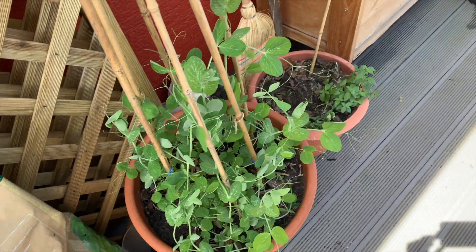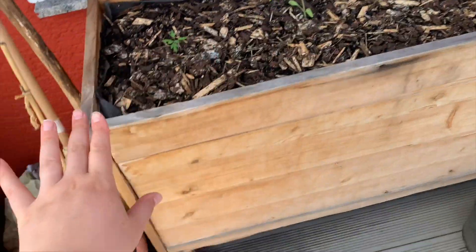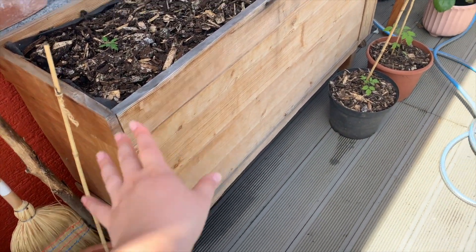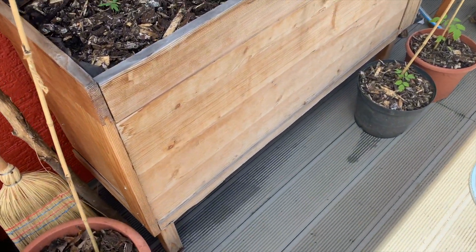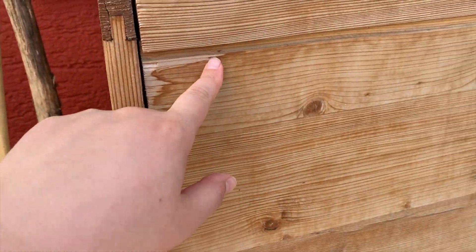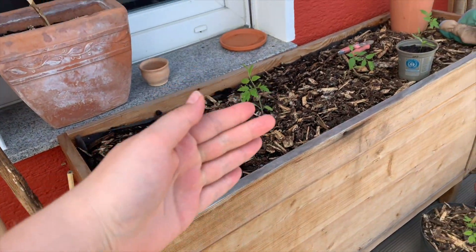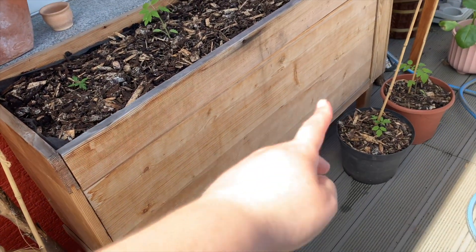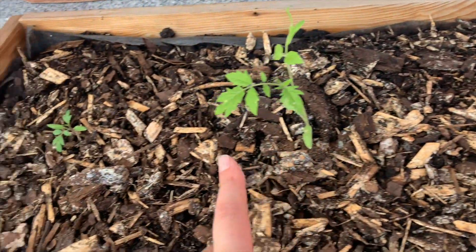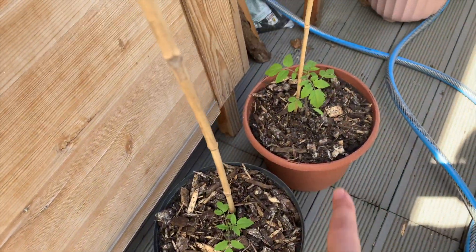Let me show you what we've done so far. We were working on this big planter — I really like it, it's my favorite because we made it from a really old wooden panel. The problem was there were no nails in it so the whole back panel fell down. We had to put it back together, which is done now. We also planted the tomatoes, so we're going to have a ton of tomatoes this year.